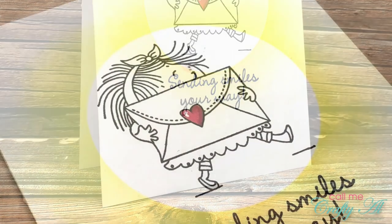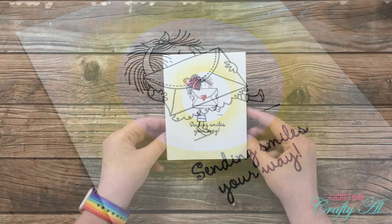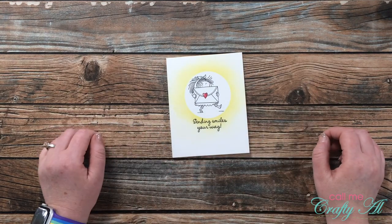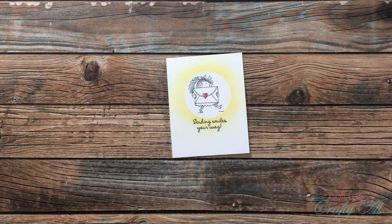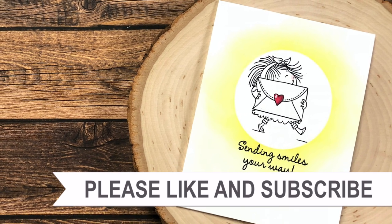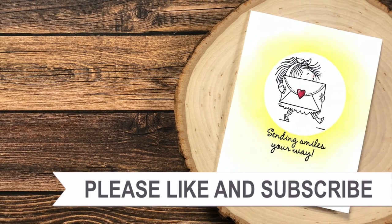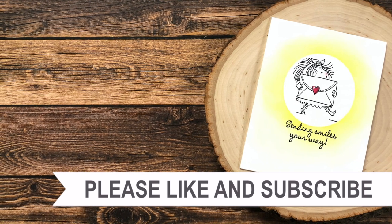I hope you enjoyed seeing how I made today's super quick and super simple card. If you did, I appreciate a thumbs up, and I hope you're going to join me for challenge number five. Until my next video, I hope you're all having a crafty day — bye bye! Thank you for watching all the way to the end. I have videos and playlists linked above, and if you're interested in any of the products or tools I used today I have some links in the description box.